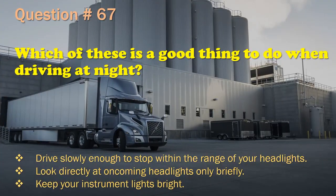Question 67: Which of these is a good thing to do when driving at night? Drive slowly enough to stop within the range of your headlights. / Look directly at oncoming headlights only briefly. / Keep your instrument lights bright. The correct answer is: Drive slowly enough to stop within the range of your headlights.